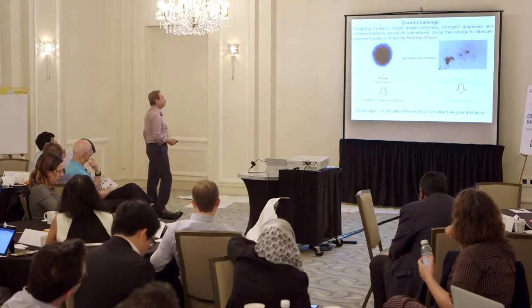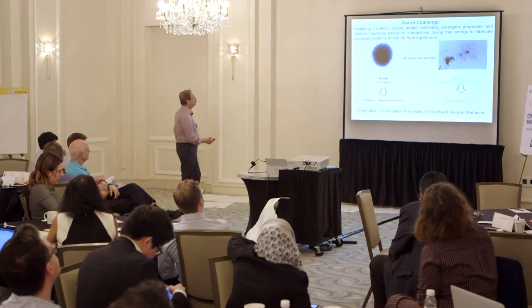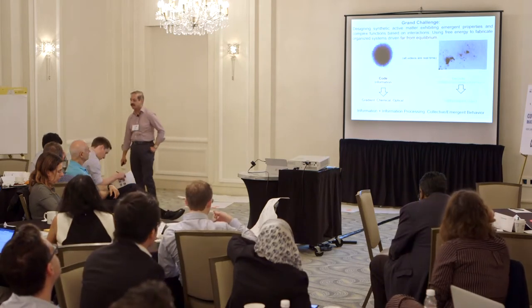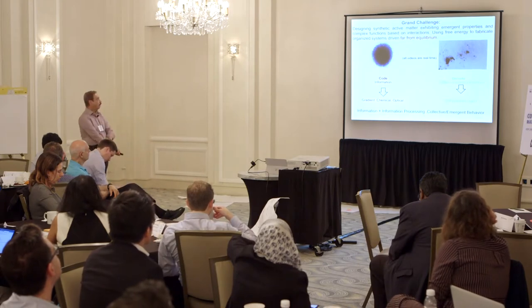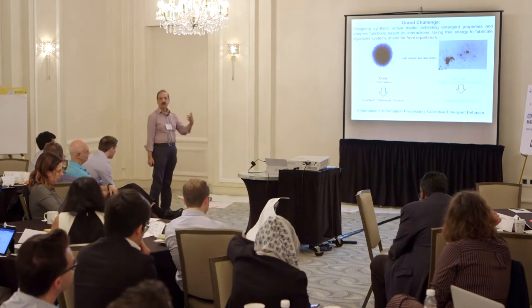So what we are trying to do is make synthetic active matter that communicate with each other and do complex functions. And of course, these are systems driven out of equilibrium by use of energy.